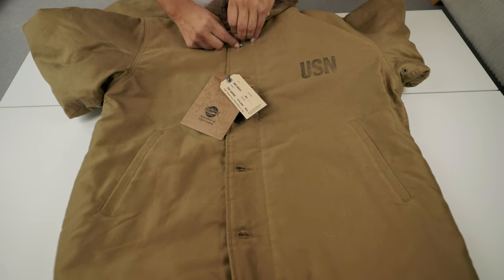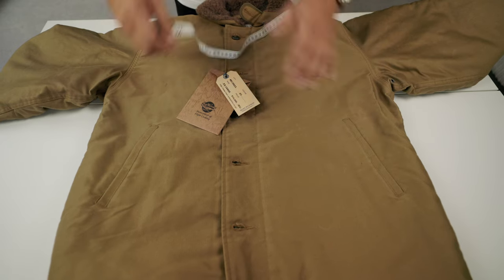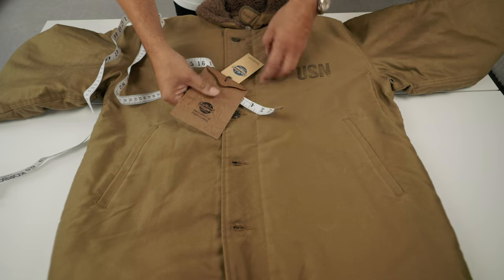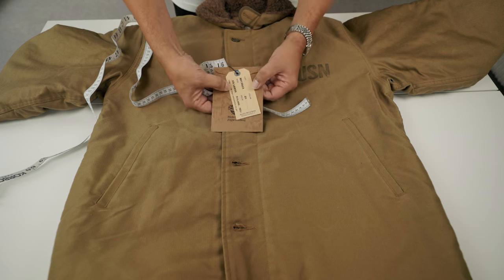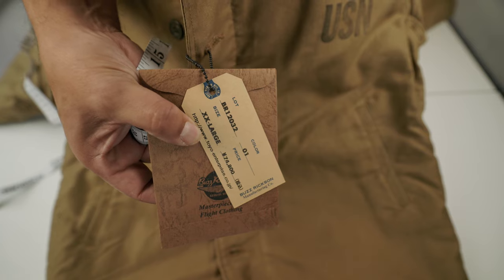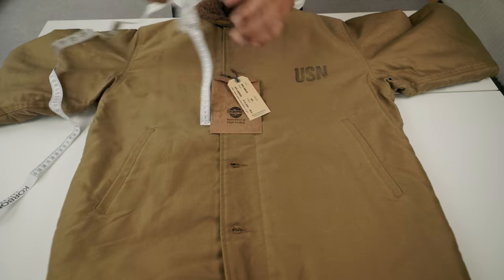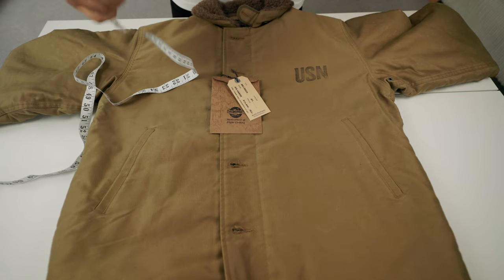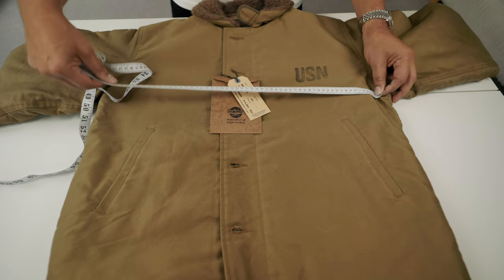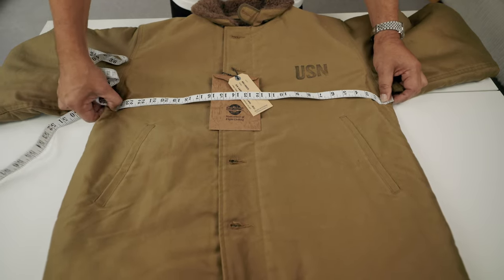The jacket is size 44. This is very important when choosing one of these. The armpit-to-armpit measurement for size 44 from Buzz Rickson is 25.5 inches, which means it's 51 inches total chest. For the Japanese market, size 44 is labeled extra-extra-large, which from American sizing would be a 48. My chest is 44 inches — 112 cm — and this gives me 25.5, so three extra inches of space for layering.